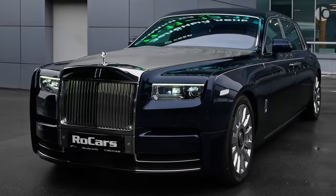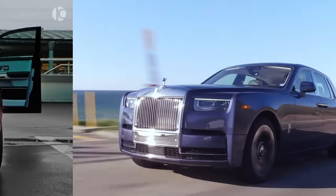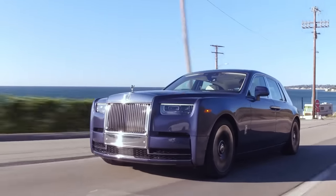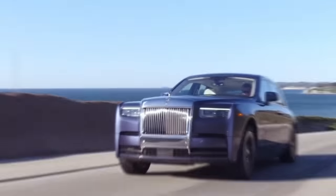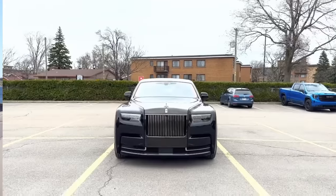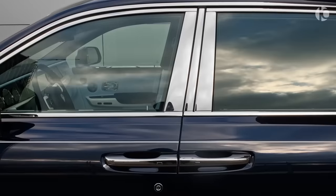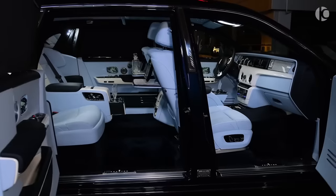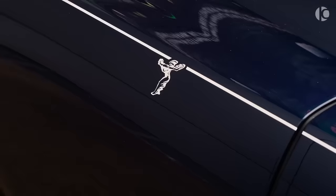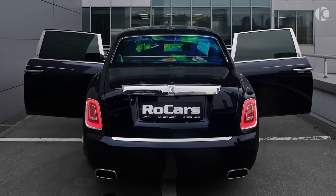The Rolls-Royce Phantom is the epitome of luxury, a car that exudes elegance and sophistication. From the moment you lay eyes on it, you can tell that this is no ordinary car — it's a work of art, a masterpiece of design and craftsmanship. The Phantom is all about attention to detail. Every inch of the car is meticulously crafted, from the sleek and imposing exterior to the sumptuous interior. The seats are upholstered in the finest leather, and the dashboard and door panels are adorned with high-quality wood and metal accents.